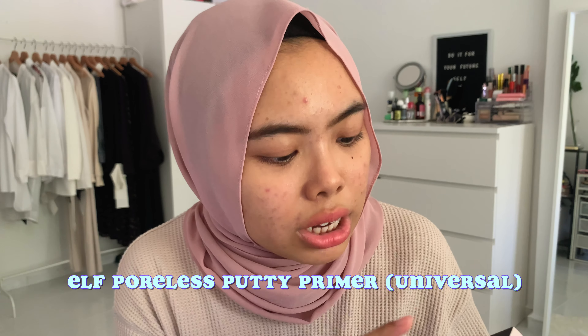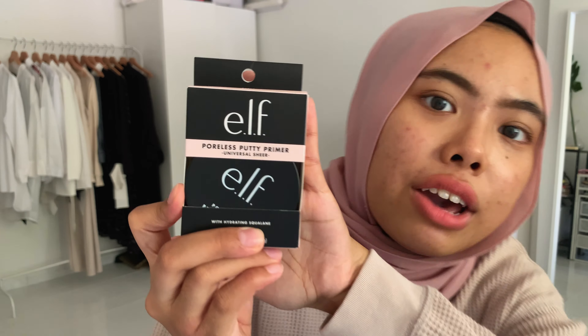The first product I bought is the ELF Poreless Putty Primer. This is a universal sheer primer with hydrating squalene, which is really interesting because I've never seen a primer with squalene before. Squalene actually helps hydrate your skin. The ingredients include dimethicone, glycerin, camellia sinensis leaf extract, squalene, and silica — it may also contain titanium dioxide and iron oxides. The description says this perfecting putty primer smooths the skin and preps it with squalene to help moisturize and keep makeup on for all-day wear. The velvety texture glides over the skin, smoothing imperfections for a poreless effect.